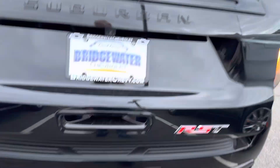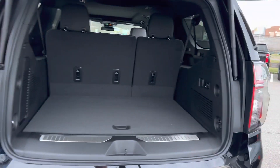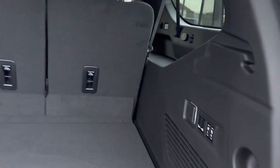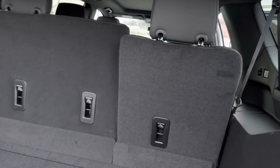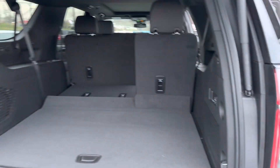Power liftgate, it's got the hitch underneath, backup sensors, cross traffic alert, and power folding seats. You can do one side or both sides — all kinds of flexibility.